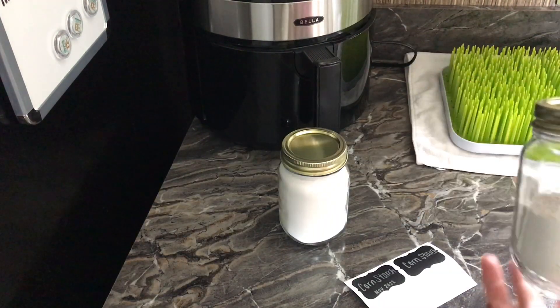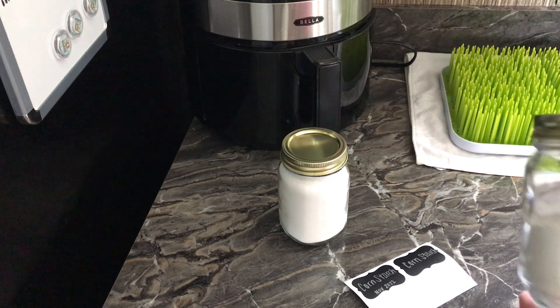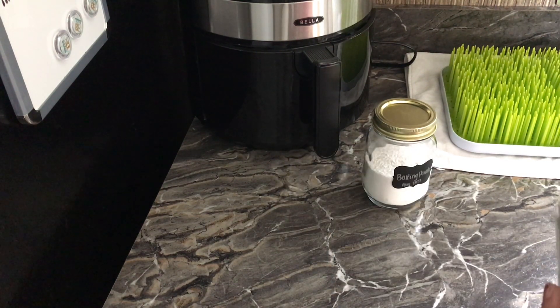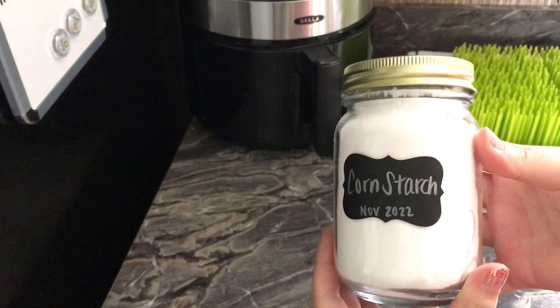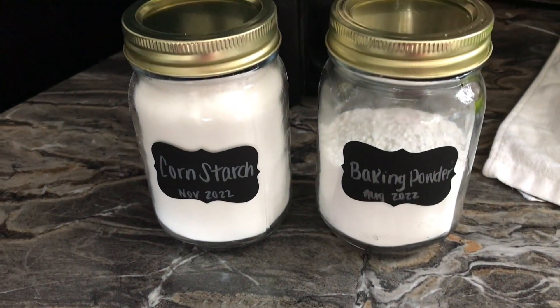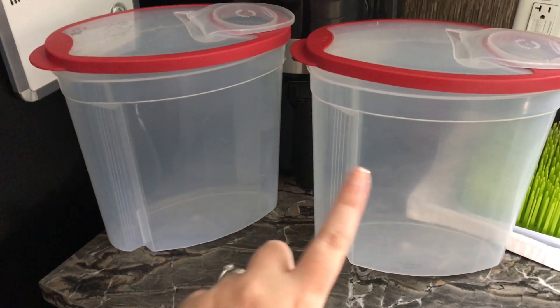I made a bit of a mess on the counter, but that is okay because that's going to happen in tasks like this. I found these chalk stickers that came with some glass spray bottles I had bought from Amazon, and I thought they would be really cute on these little mason jars just to label what they are. On the cornstarch I put 'cornstarch' and the date it expires, and then 'baking powder' and the date it expires.